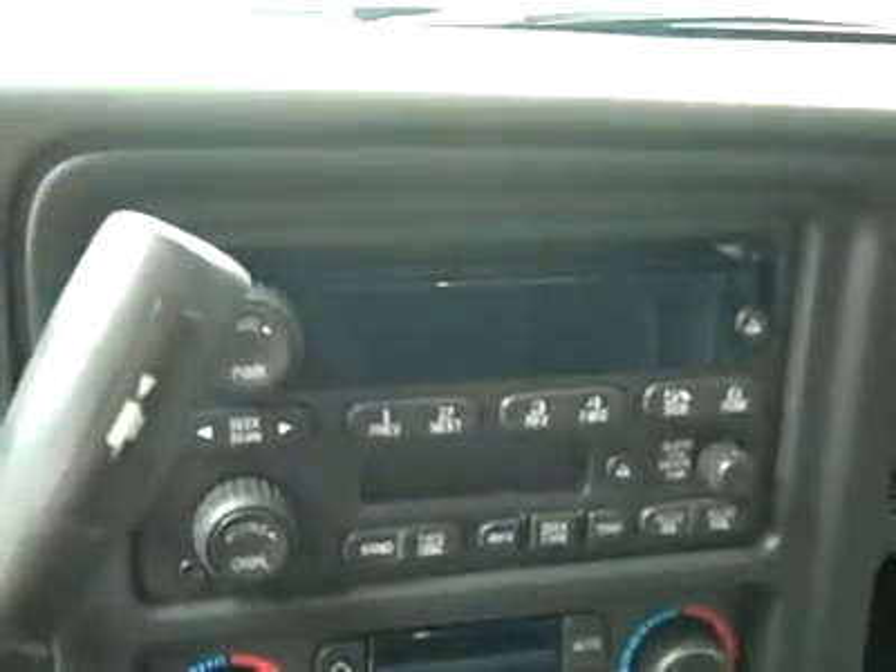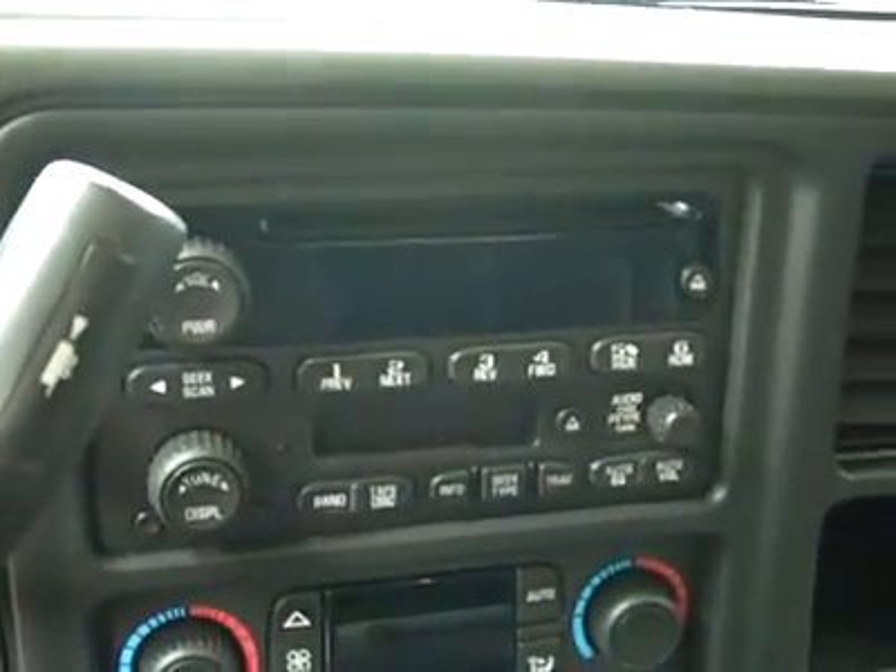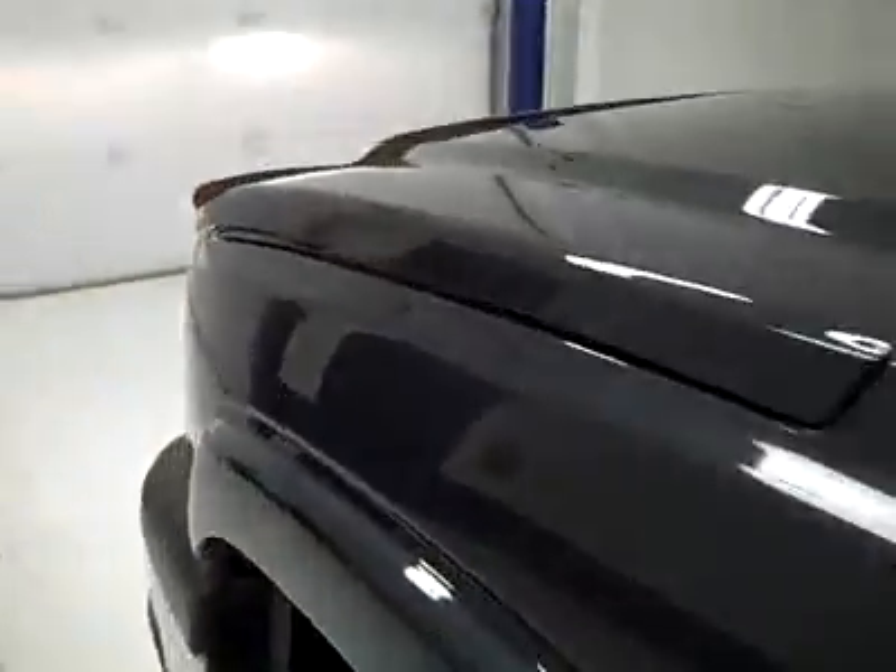Dual climate controls, CD player, radio, and tape deck. Fires right up. OnStar on the mirror, compass and temperature too. Headliner's in great shape all the way back, and the interior looks fantastic. Let's take a look under the hood. The rear view mirrors are signal mirrors.